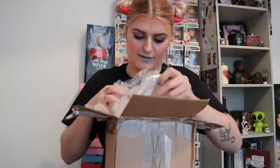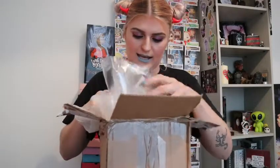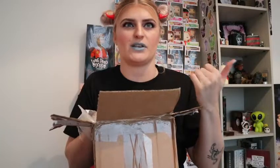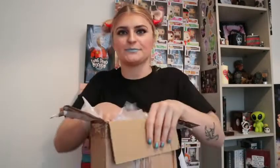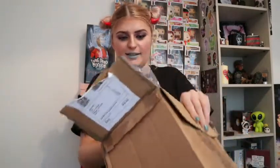I messaged them on Instagram to say that I was ordering a box, and I told them my favourite characters. I said Jason, Freddy, Sam from Trick or Treat, Chucky — the basics really. But I'm not fussy; I love all my horror films, so whatever I got, I'm sure I'm going to love it. So let's dig in.